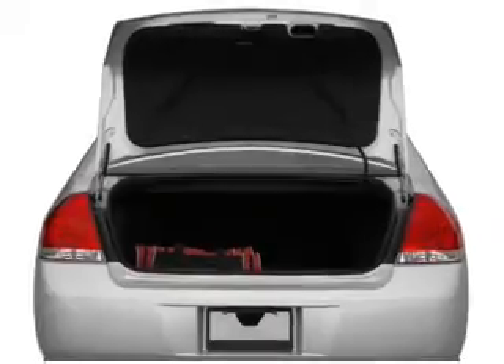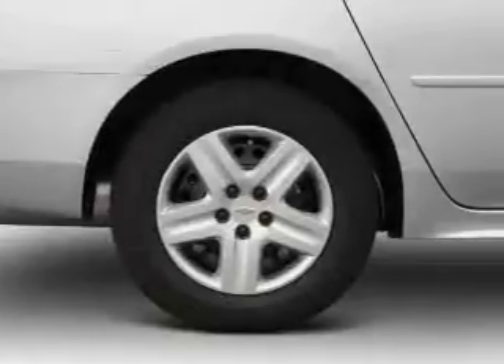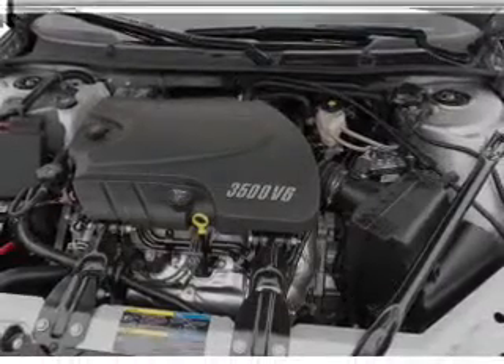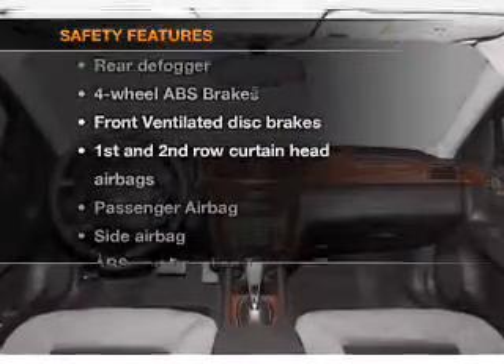With these notable features, you won't want to miss out on the opportunity to own this amazing ride: air conditioning, power door locks, power windows, power steering, cruise control, power mirrors, AM/FM stereo with CD player, an adjustable tilt steering wheel, and for your peace of mind, the following safety equipment is included.